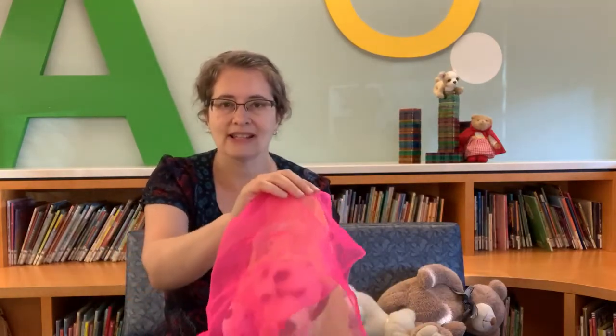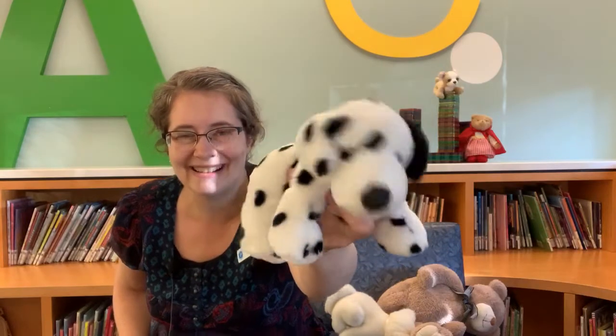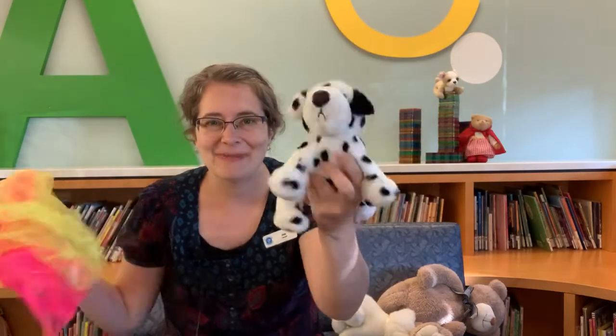You can also hide an animal and make it appear the same way. Jack in the box sitting so still, will he pop up? Yes he will! Last time — jack in the box sitting so still, will he pop up? Yes he will! Brilliant!